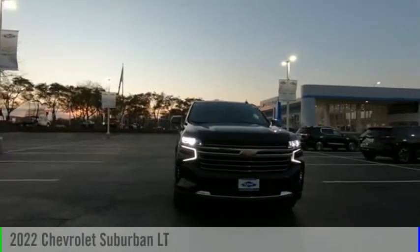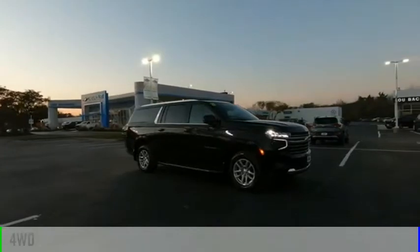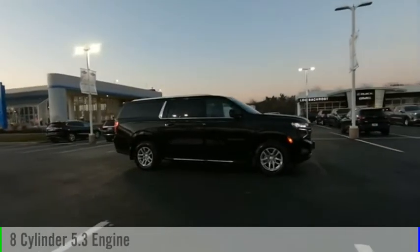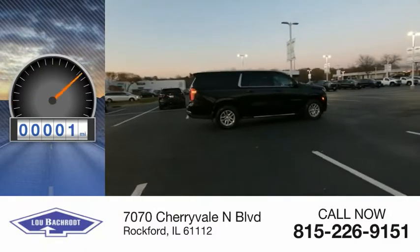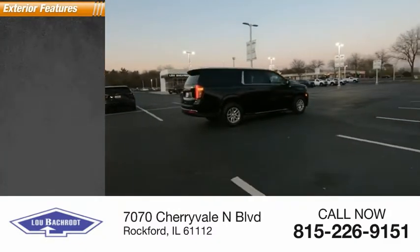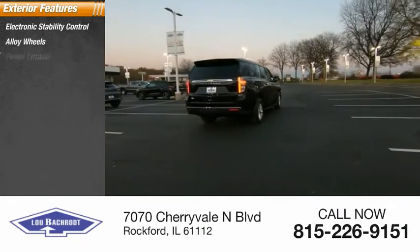Take a ride in the 2022 Suburban. This vehicle is powered by a four-wheel drive, eight-cylinder 5.3-liter engine and has less than 100 miles. Here are some of this vehicle's great options: electronic stability control, alloy wheels, power...